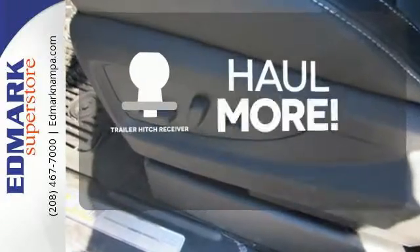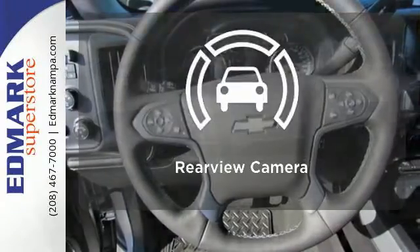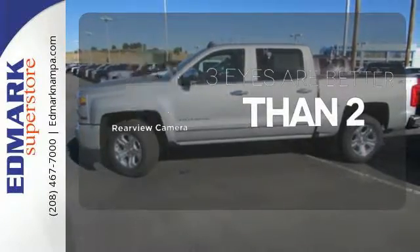Whether for work or play, the Trailer Hitch Receiver has you ready for anything. The backup camera gives you a clear picture of what's behind you.